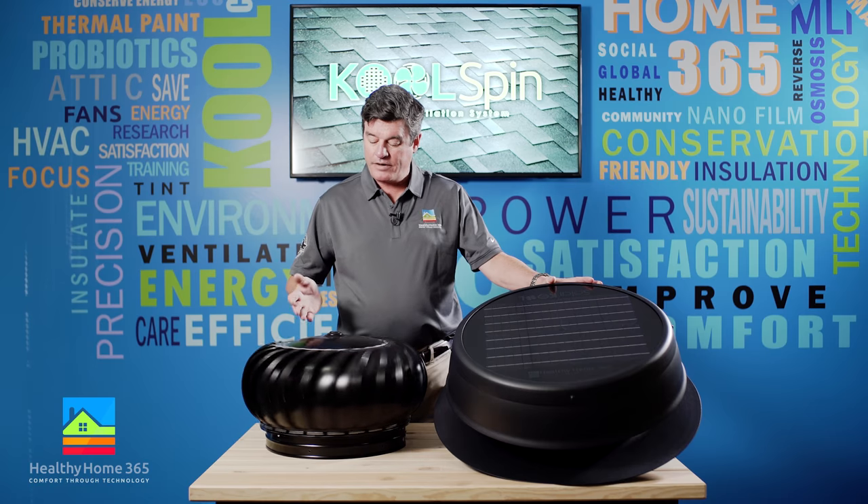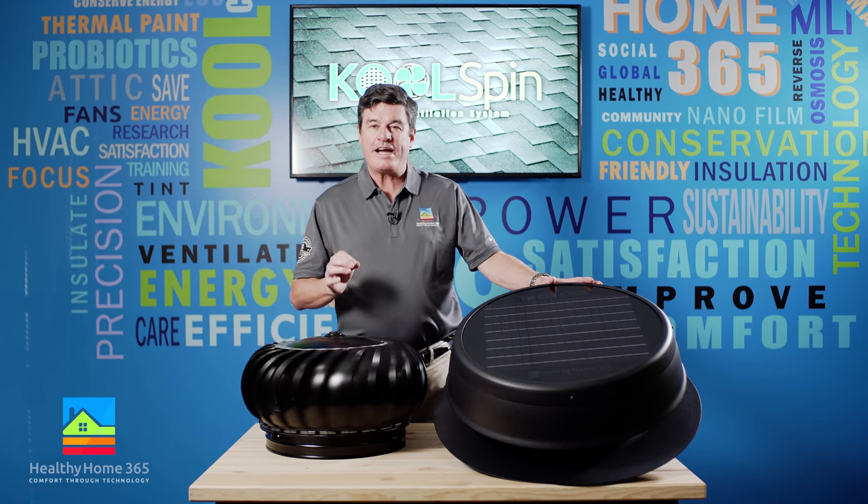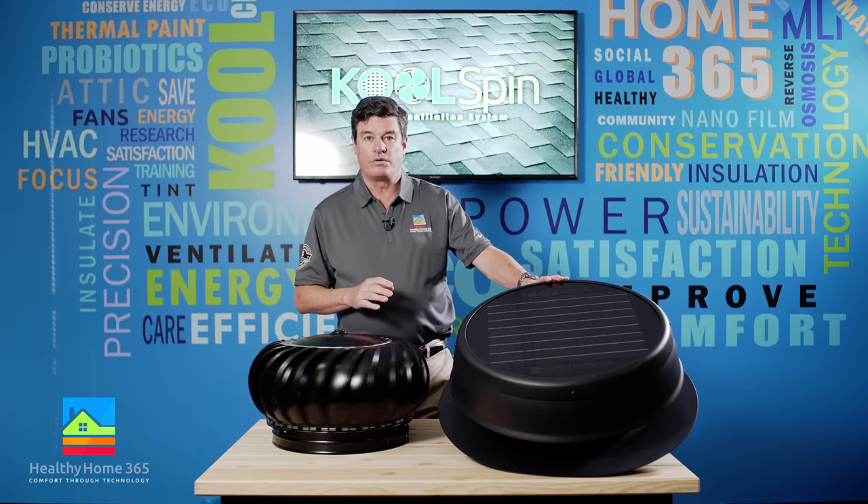It's literally like having 120 Whirlybirds spinning on your roof to keep maximum airflow throughout your attic, which is needed to prolong the life of your roof, shingles, and ultimately keep your attic cool.